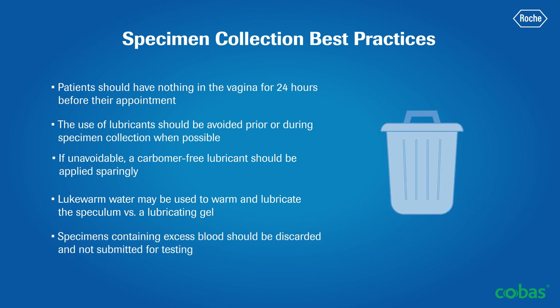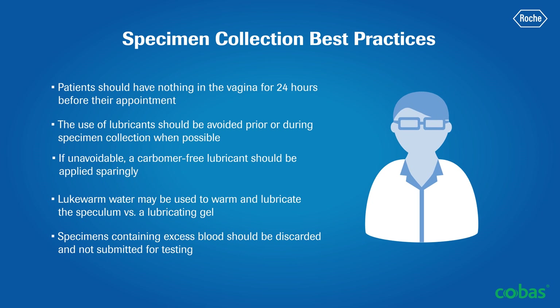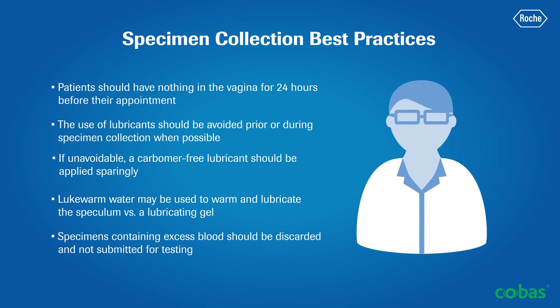Specimens containing excess blood should be discarded and not submitted for testing. Consult with your laboratory partner for questions or guidance regarding allowable concentrations of blood in samples to prevent false negative and/or invalid test results.